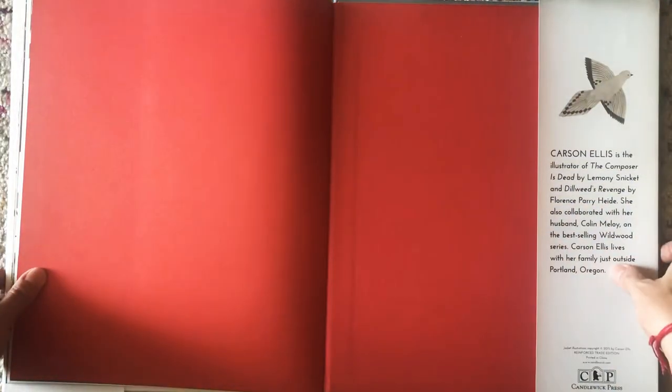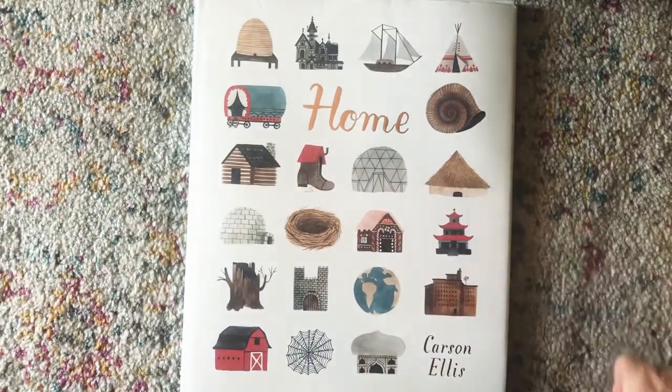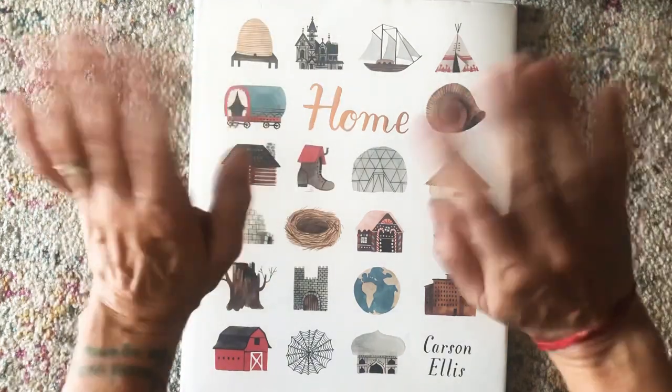I hope you enjoyed the story Home by Carson Ellis. And maybe today you can try building or drawing or creating your home, or the home you would like to imagine and live in, or pretend. All right, friends, we'll read together again soon. Have a great day. Bye.